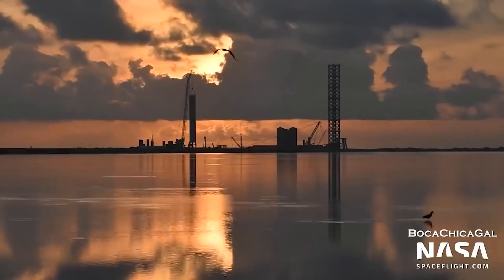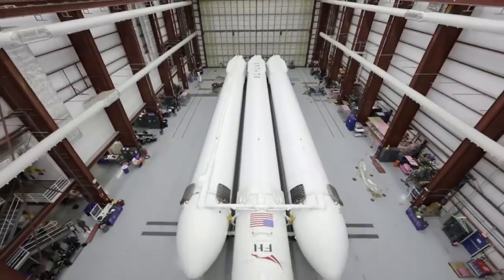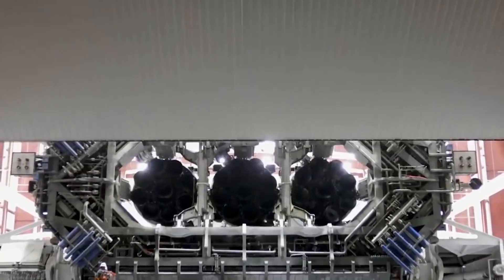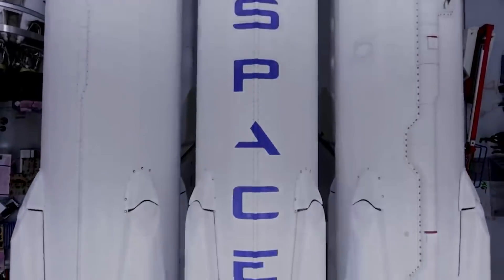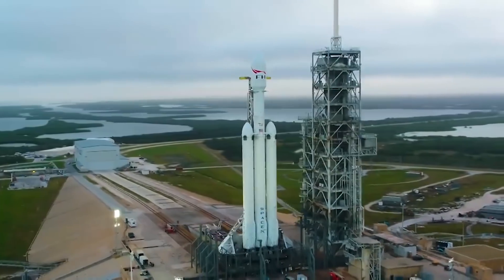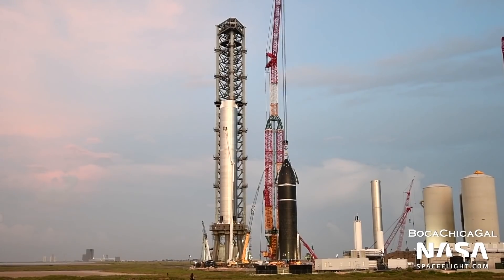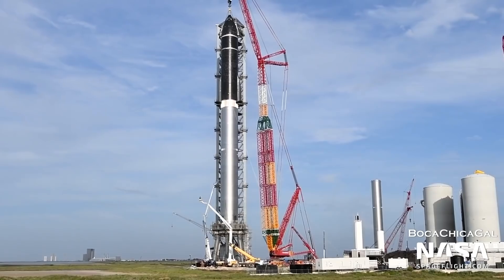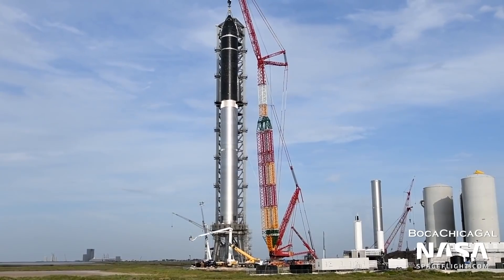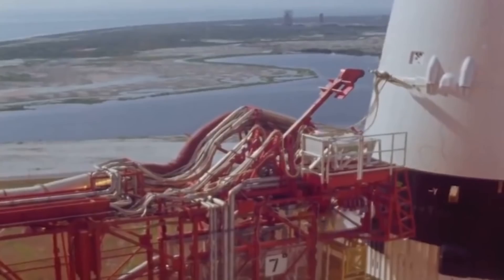On February 6th, 2018, SpaceX made history by launching what is, according to SpaceX's website, the most powerful operational rocket in the world by a factor of two. To catch anyone up who missed the previous episode, we saw Starship Booster 4 and Ship 20 not only rolled out to the launch site, but also fully stacked to become the world's largest rocket, finally dethroning the Saturn V.